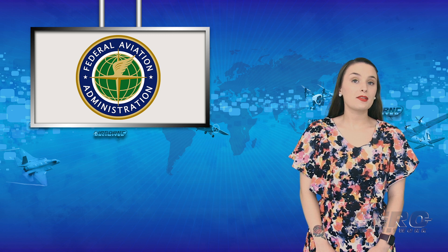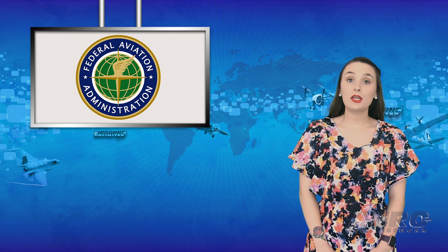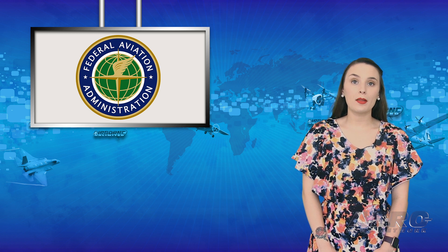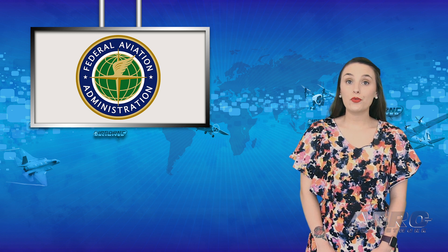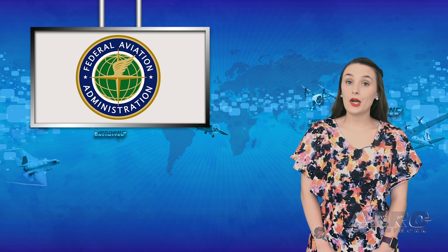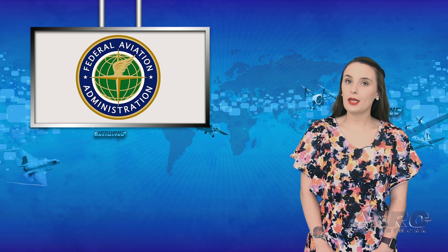FAA Administrator Steve Dixon testified to the U.S. Senate that the Boeing 737 MAX will only return to service following the completion of a comprehensive and rigorous review process. Further, he has promised to fly the aircraft himself before certification.